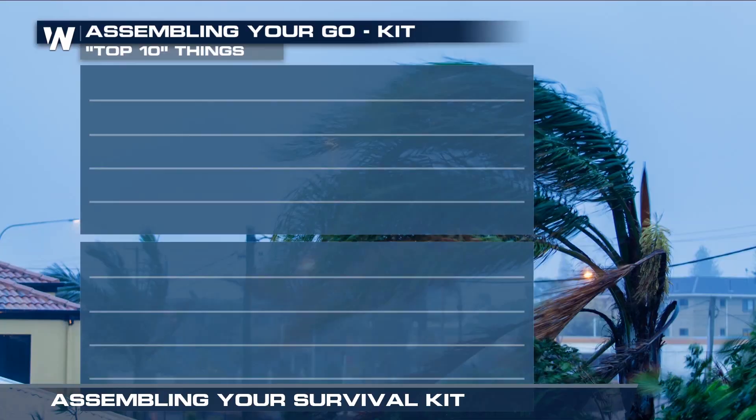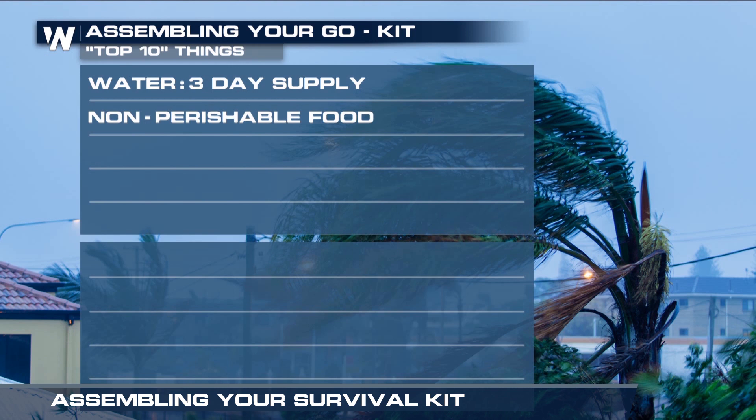So what should go into your Go Kit? At a minimum, we can break the essentials down into a top ten list. The first is water — at least one gallon per person per day. Second, food: plenty of non-perishable, easy-to-prepare items that add up to a three-day supply.